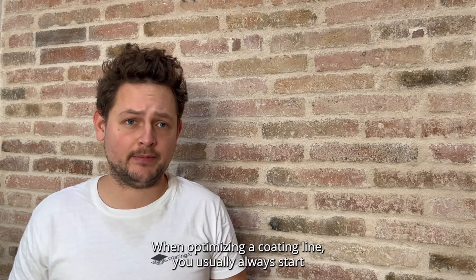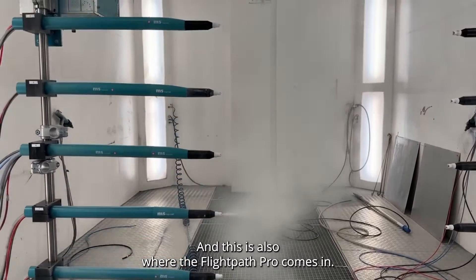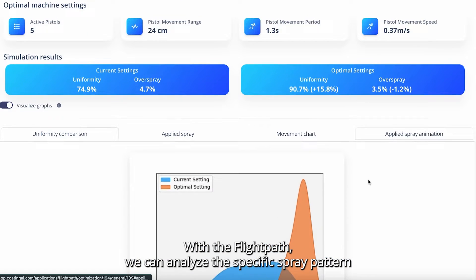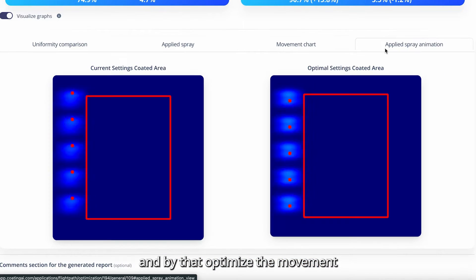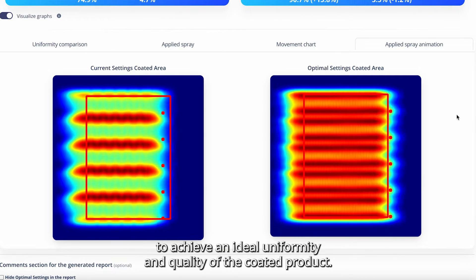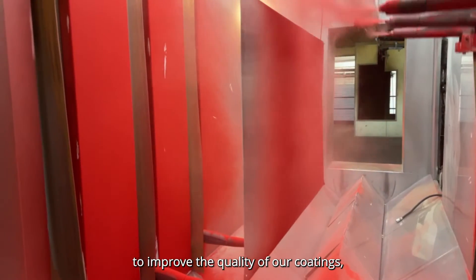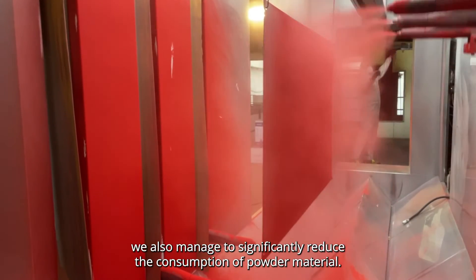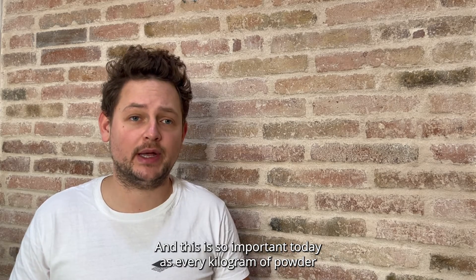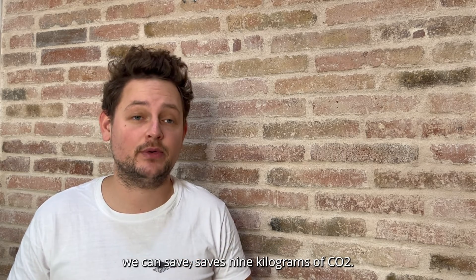When optimizing a coating line, you usually always start with the reciprocator, and this is also where the Flypass Pro comes in. With the Flypass, we can analyze the specific spray pattern and by that optimize the movement to achieve an ideal uniformity and quality of the coating product. With an increase in uniformity, we not only are able to improve the quality of our coatings — we also manage to significantly reduce the consumption of powder material. This is so important today, as every kilogram of powder we can save saves nine kilograms of CO2.